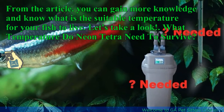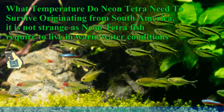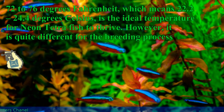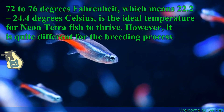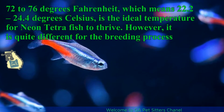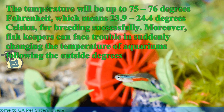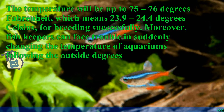What temperature do neon tetras need to survive? Originating from South America, neon tetra fish require warm water conditions. 72 to 76 degrees Fahrenheit, which means 22.2–24.4 degrees Celsius, is the ideal temperature for neon tetra fish to thrive. However, it is quite different for the breeding process — the temperature will be up to 75–76 degrees Fahrenheit, which means 23.9–24.4 degrees Celsius, for breeding successfully.